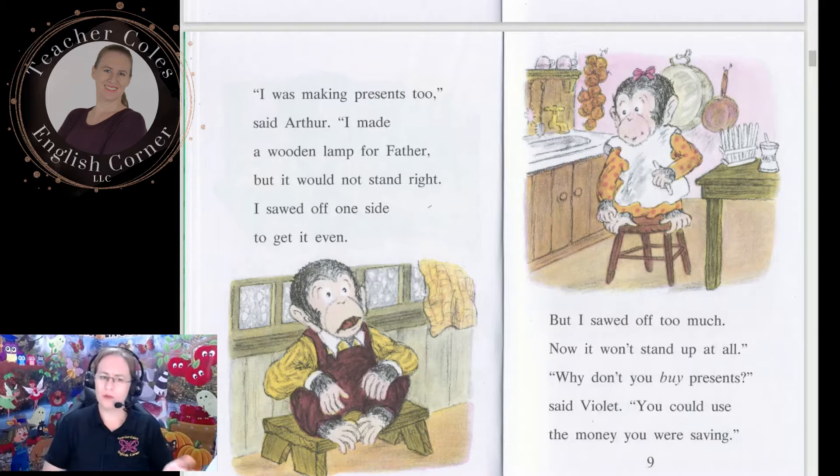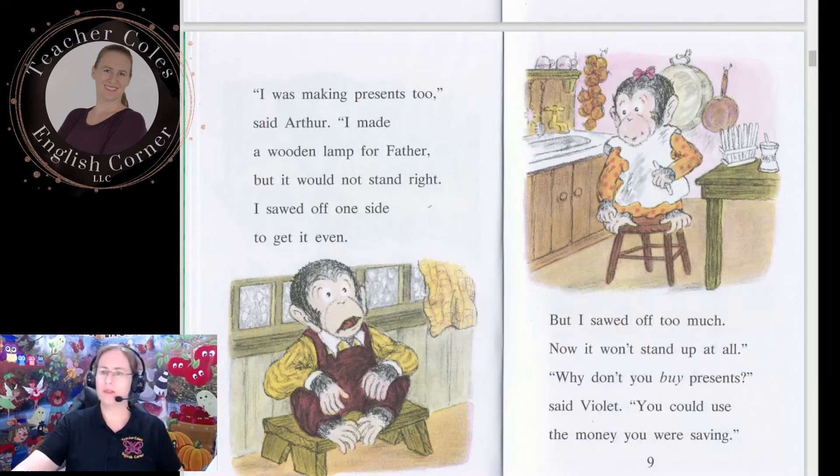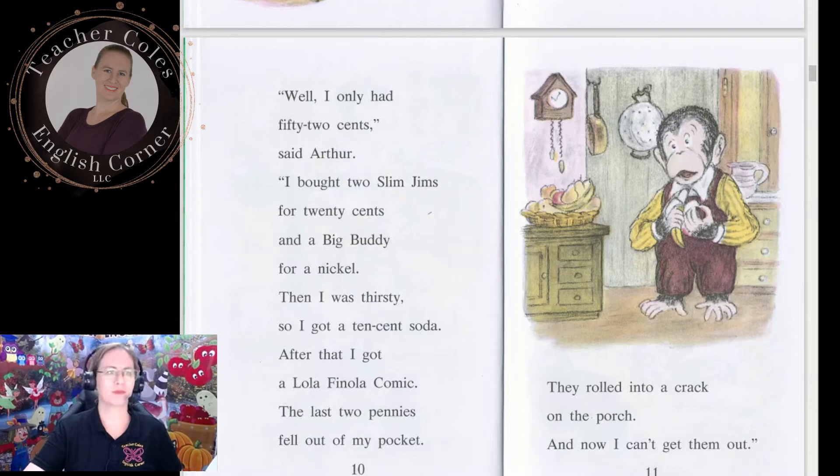'Why don't you buy presents?' said Violet. 'You could use the money you were saving.' 'Well, I only had 52 cents,' said Arthur. 'I bought two slim jims for 20 cents and a big buddy for a nickel. Then I was thirsty, so I got a 10-cent soda. After that I got a Lola Finola comic. The last two pennies fell out of my pocket. They rolled into a crack on the porch and now I can't get them out.'